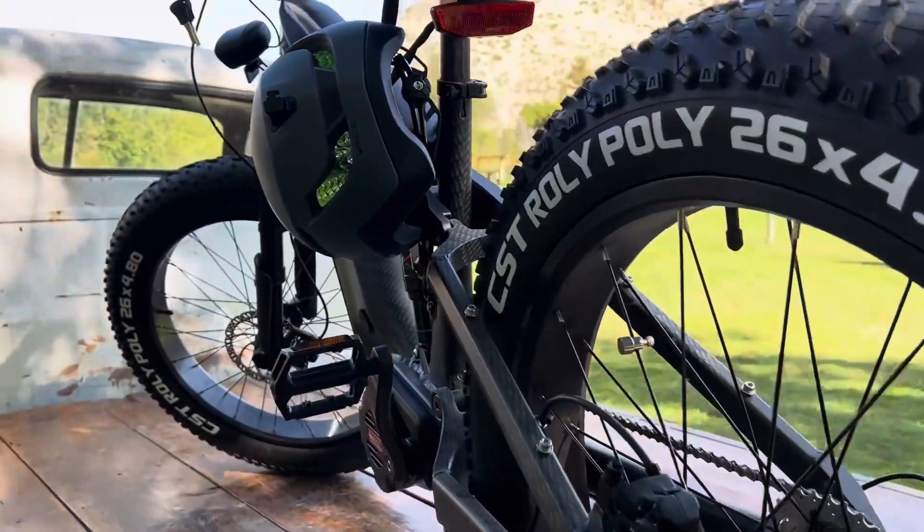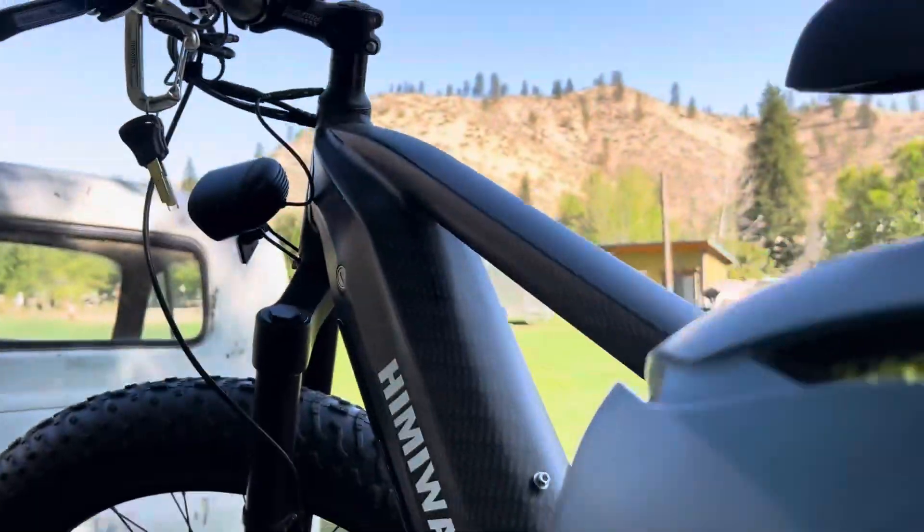This thing is the Himiway Cobra Pro Graphite — I think they call it the King Cobra now. I've seen it in camo and forest green too. It has incredible power from a 1000-watt mid drive. It's fast. If you've got crazy hills and want to go up without pedaling, this is one of the few bikes that can get that done.